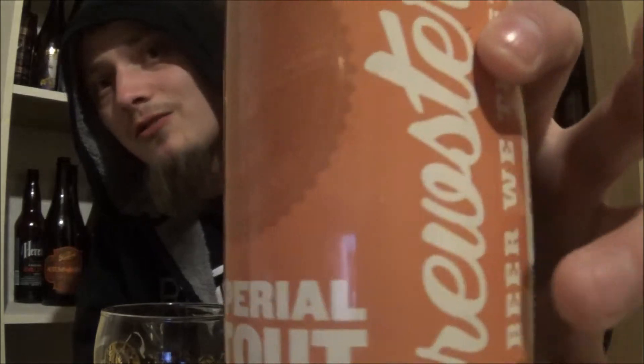That's Imperial Stout aged in Kentucky bourbon barrels by Brewster's. Let me know what you think of this beer or any of their other beers. They've been doing lots of barrel-age stuff lately — pretty cool. Red wine barrel-aged double, a bourbon barrel-aged barley wine, stuff like that. Good stuff so far. Thanks everybody for watching. Cheers.